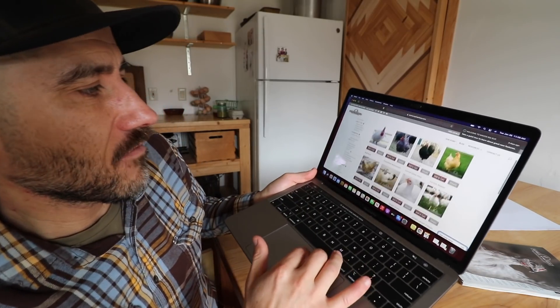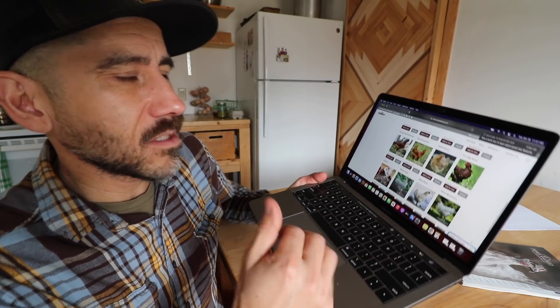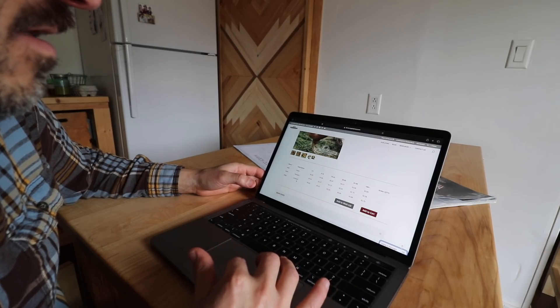Look at all the meat birds they have available. When you sign up for our community and online workshops this week, McMurray Hatchery is giving us 10% off the top tier folks who sign up — that's 10% off four different meat birds, not just Cornish crosses, but also the Murray's Big Red Broilers that we loved last year. They have three options: males, females, unsexed.